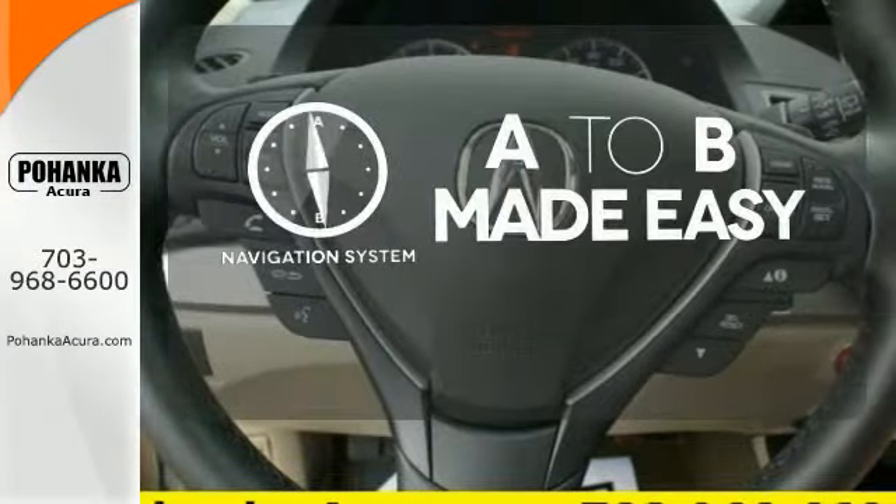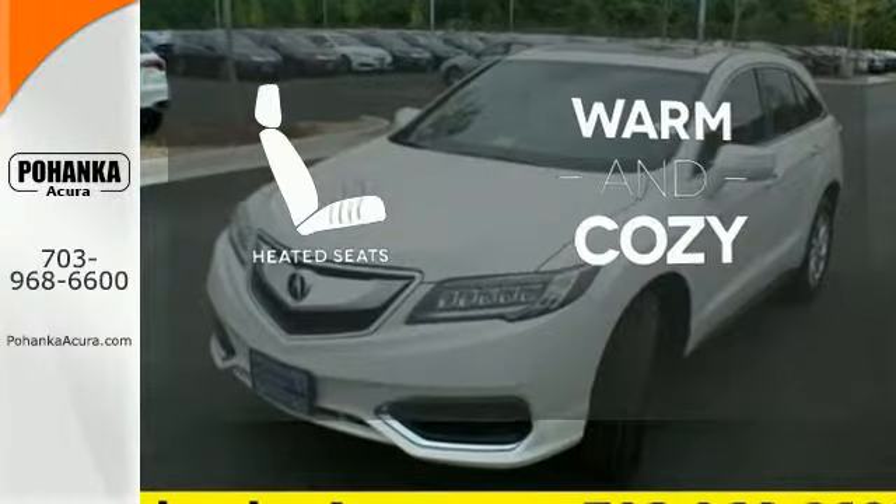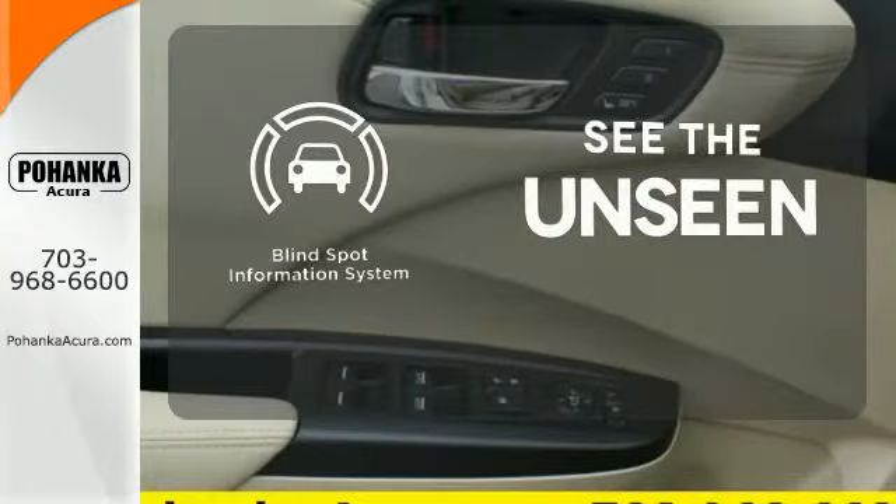Never feel lost again with the navigation system. Wrap yourself in the comfort of heated seats. Negotiating traffic has never been easier thanks to the Blind Spot Indicator.